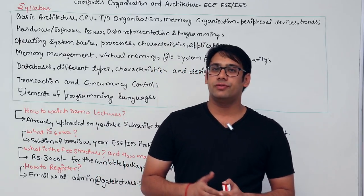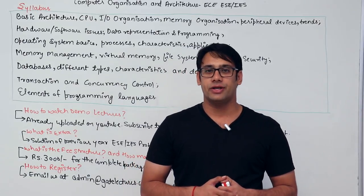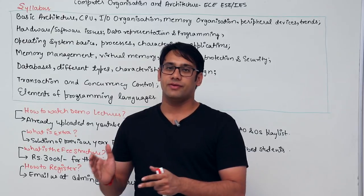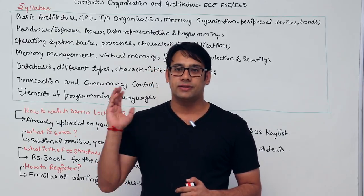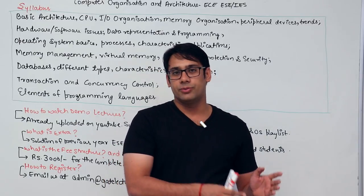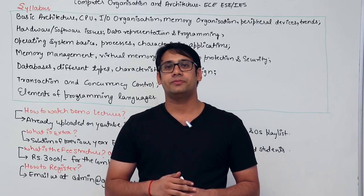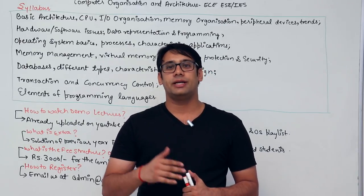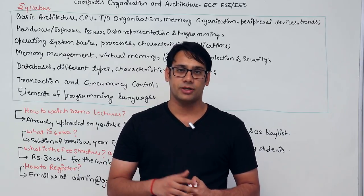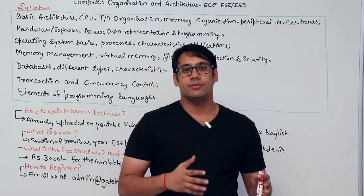Hello everyone. In this video we are discussing the announcement of a package for electronics and communication students — for ESE, that is the Engineering Services Examination, also known as Indian Engineering Services. This is a subject common to EC students and is a core computer science subject, covering a mixture of computer architecture and organization, operating system, database management system, and some programming fundamentals.